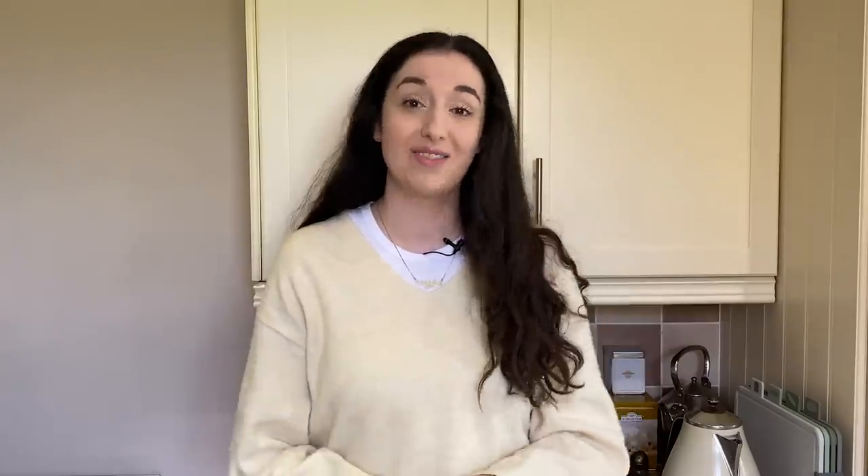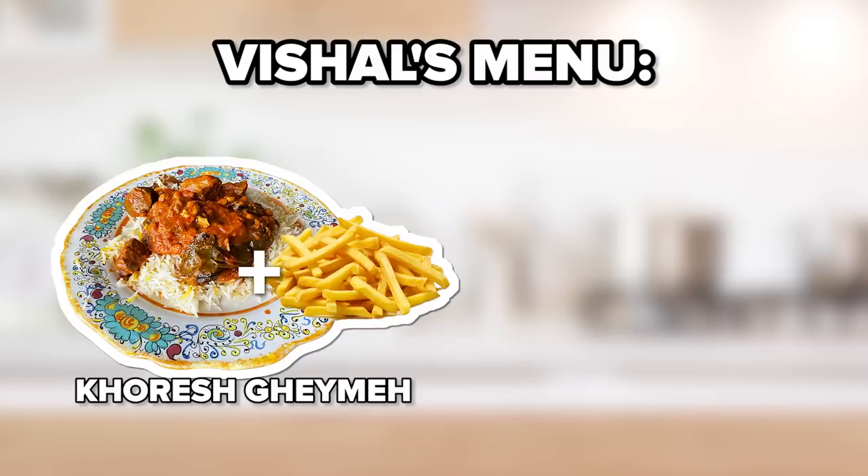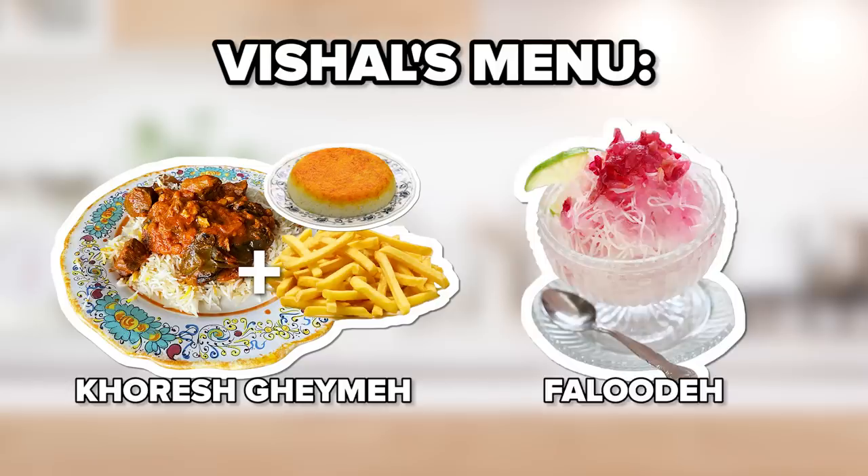The meals I've selected for Vishal are — the first dish is one of my absolute favourites: Khoresh Gheimeh with chips. And of course, rice and tadik. The second dish is the iconic dessert, Faluda.